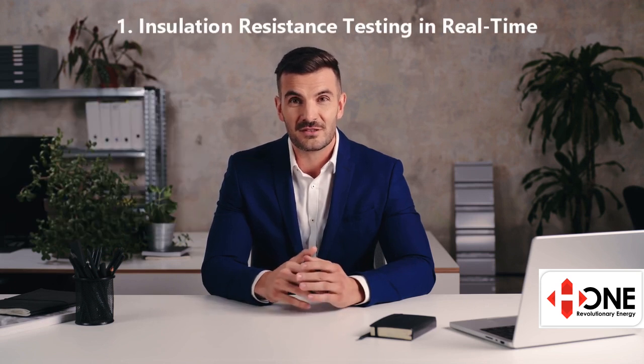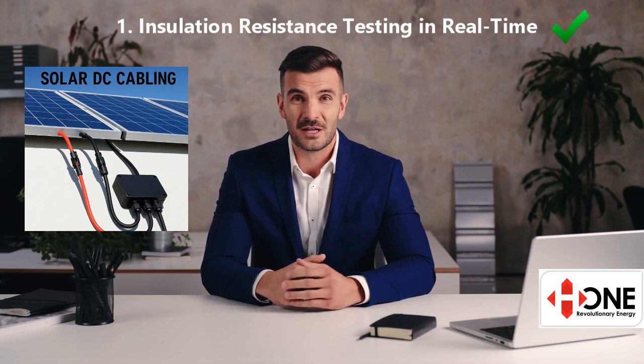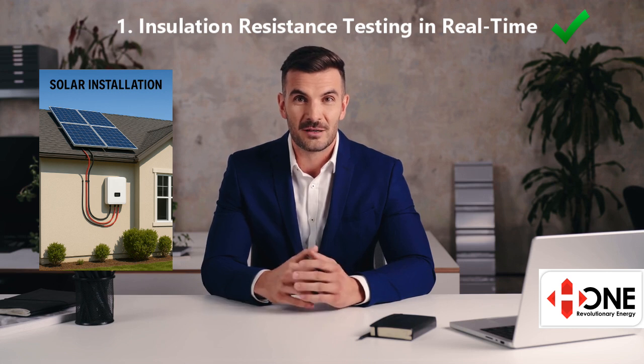That's why premium solar inverters come with two essential safety functions that should never be optional. The first is real-time insulation resistance testing — this is your system's first line of defense. It constantly checks that your DC cables, from the solar panels to the inverter, are secure and properly insulated. A quality inverter performs this check multiple times per second.